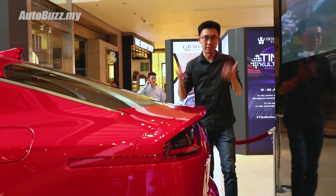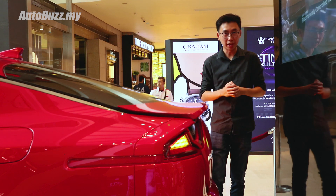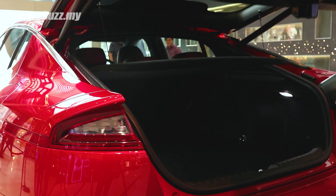The fastback design of the Stinger GT means that its boot space is somewhat a compromise, but the tailgate still opens up to 406 litres of boot space.